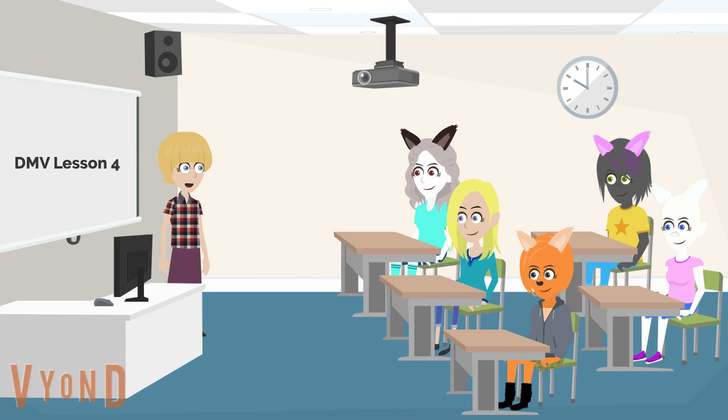All girls, pay close attention. Esmeralda, look at the board when directed.